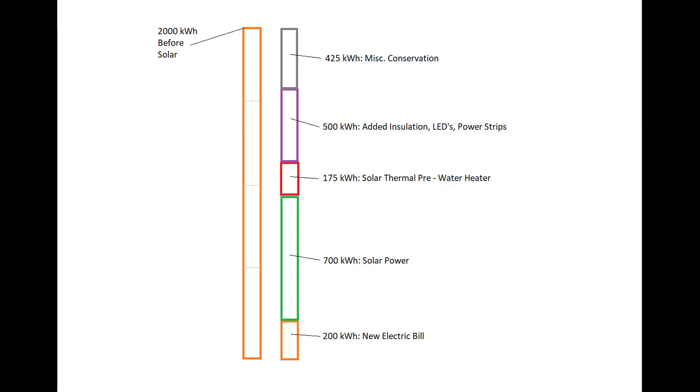Let's start with a quick summary. We were running about 2,000 kilowatt hours a month before we installed solar, and now we're down to about 200 kilowatt hours a month. About 700 kilowatt hours a month is coming from the solar power we installed, about 175 kilowatt hours from the solar batch water heater, and maybe 500 kilowatt hours from added insulation, switching out LEDs, and adding power strips on TVs and computers. That leaves a missing 425 kilowatt hours that I'll attribute to other miscellaneous conservation.